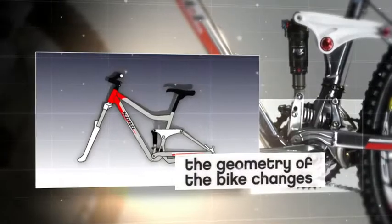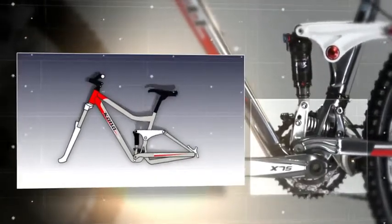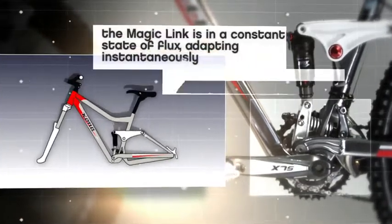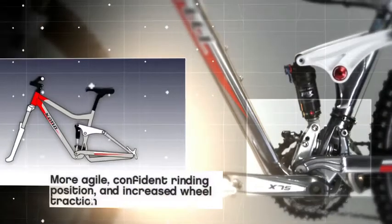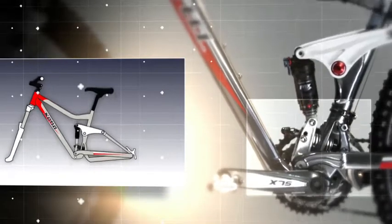As speed increases, so do forces on the bike's rear suspension. Tire drag, faster corners and bigger bumps cause the Magic Link's auxiliary shock to move deeper into its travel. That is when the magic starts: the chain stays elongate, the saddle and bottom bracket lower, and the head tube slackens — all amounting to an agile, confident riding position with increased wheel traction and plus your travel.